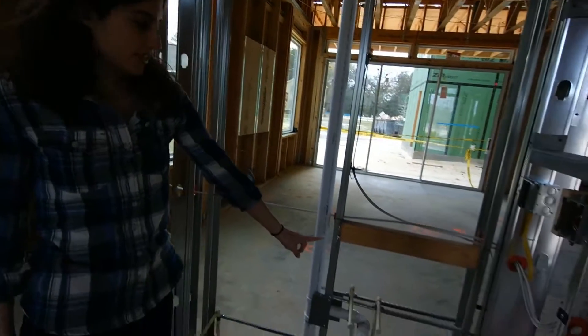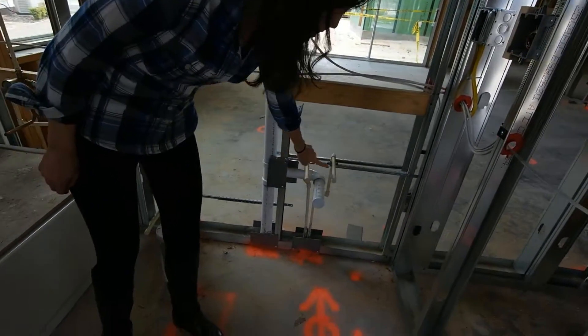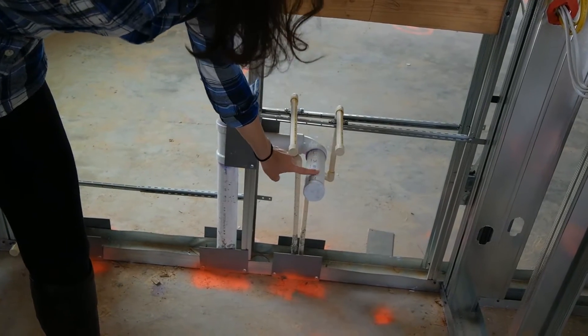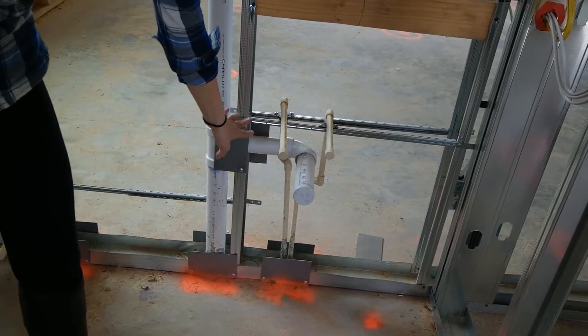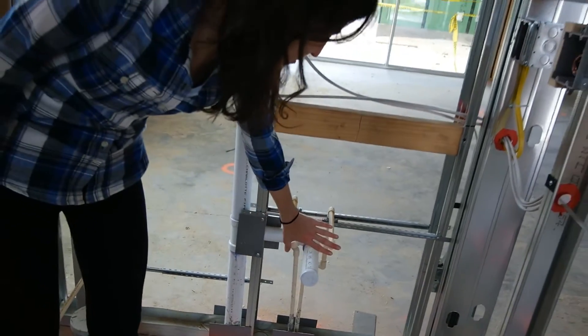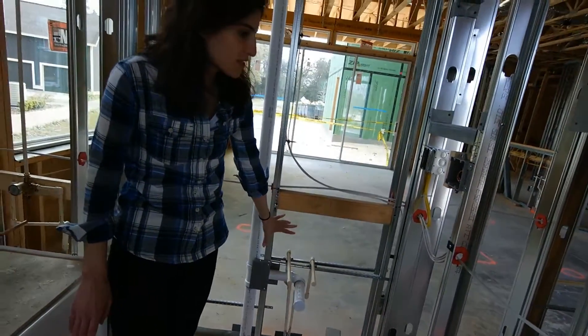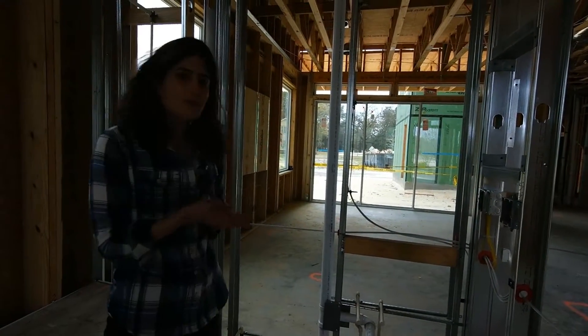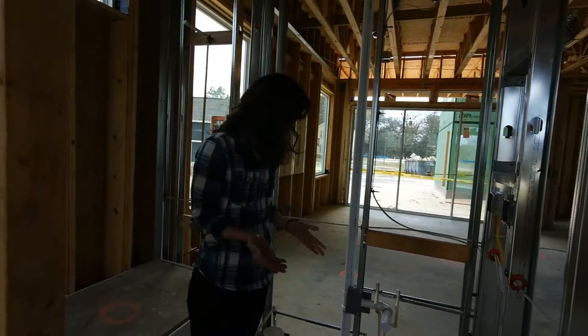Over here you've got the sink, and you can see you've got hot and cold water. When the water goes down the drain, it always goes in the thicker pipe so it doesn't get clogged. You'll also notice the sewer water is always underneath the fresh water, so that if there is a leak it doesn't contaminate the fresh water. Let's see some other interesting plumbing around the house.